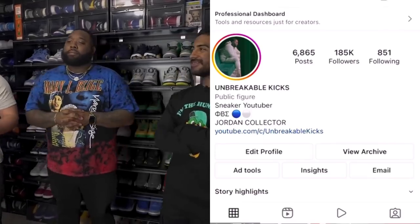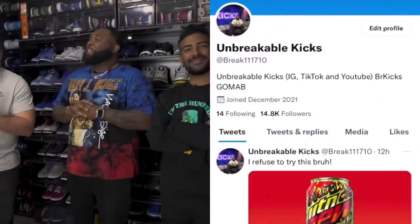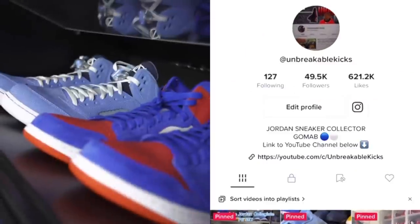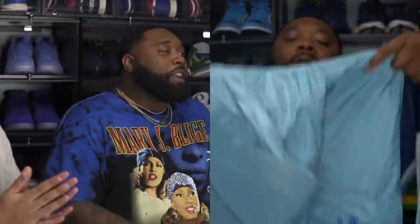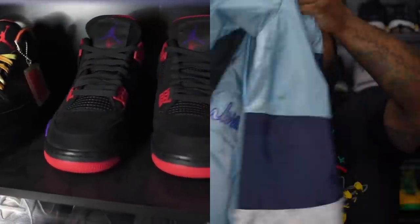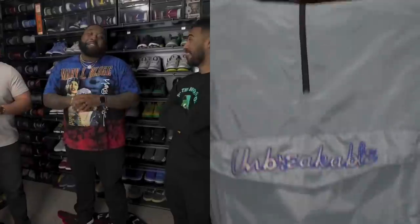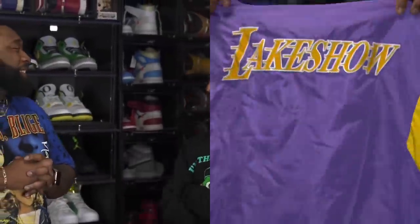What's going on, it's Johnny Bubbles and Unbreakable. We're doing a closet tour — or as Unbreakable calls it, the vault. The reason I call this the vault: not a lot of people get access to this room. So it's an honor for you guys to be here. We appreciate it, man. This place is sick, bro — so much stuff I haven't seen in person before.